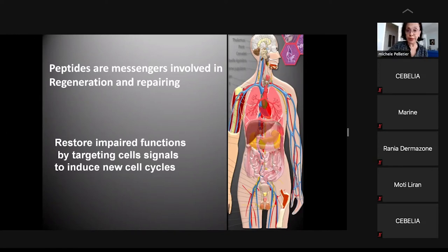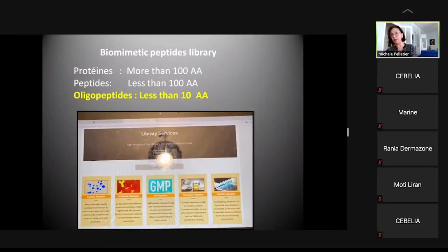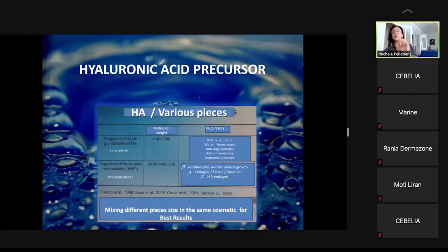Peptides restore impaired functions by targeting cell signals to induce new cell cycles. We now have a library of biomimetic peptides, and for specific clinical indications, we can select specific oligopeptides — less than 10 amino acids, very tiny molecules. What is important is not the size but the signal they give in the tissue. We also have hyaluronic acid precursors in various sizes, and mixing different size pieces in the same cosmetic is very interesting for best results. Large pieces are involved in matrix structure, water homeostasis, and anti-inflammatory effects.